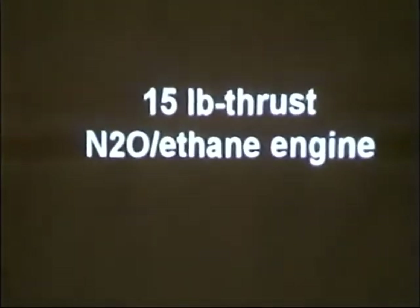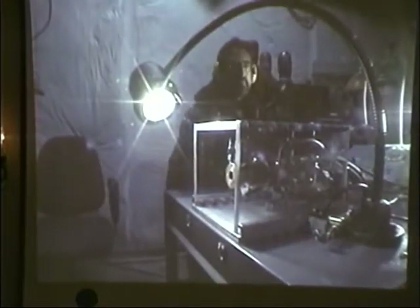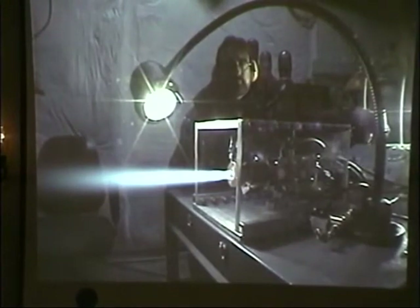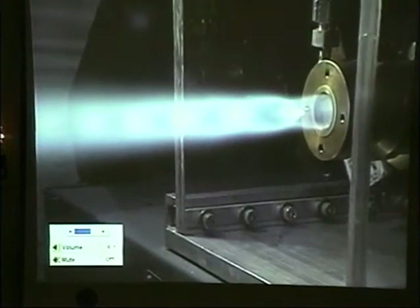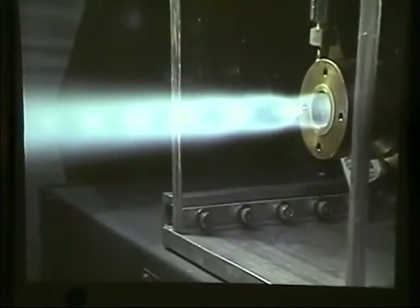We started off with the 15-pound engine here, and I'll show you a little video. This engine sits on a cart, and we call it the T-Cart engine. Not only does it sit on what is essentially a T-Cart, but it produces hot water when it's done.